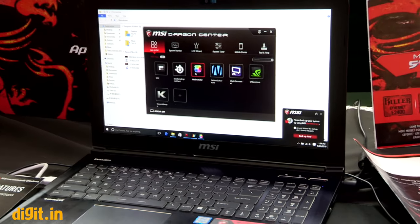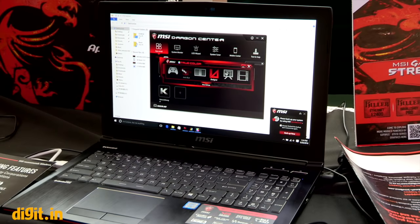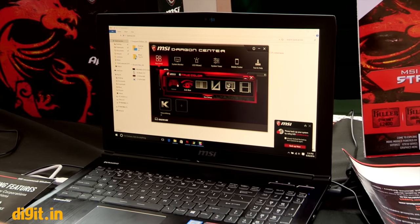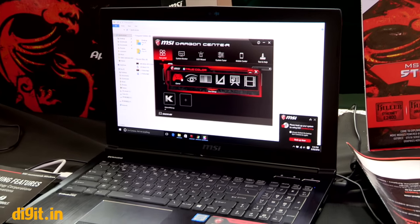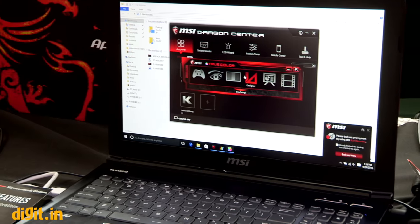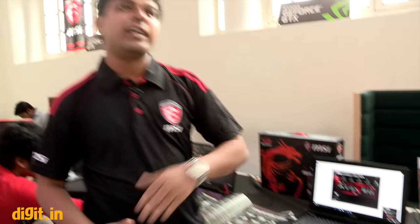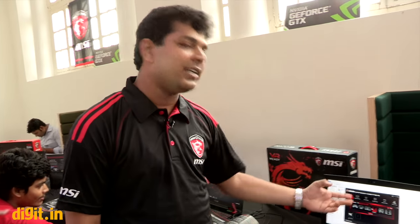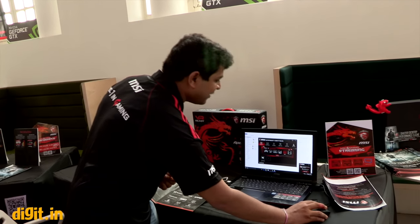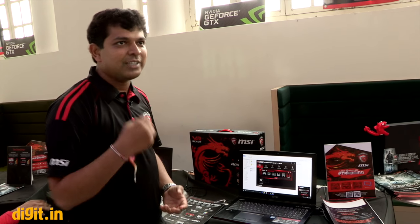There are different display modes available. With one button you can go anti-blue for night work, vibrant or gamer mode for vivid colors, or sRGB mode for design work. Since these are high-performing graphic cards, you're not limited to gaming — designers also use these laptops. You can also use it for movies with the excellent Dynaudio speakers.